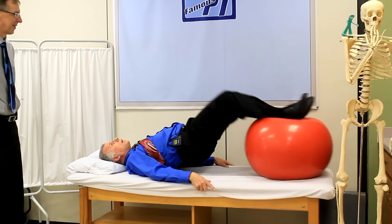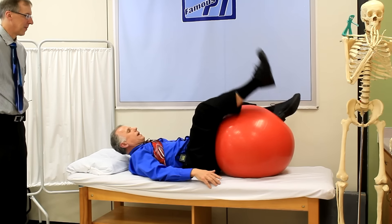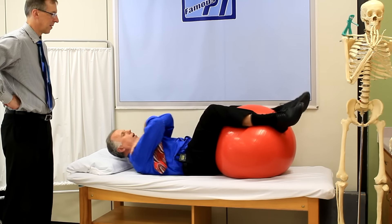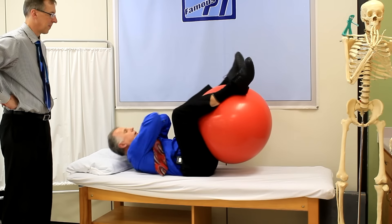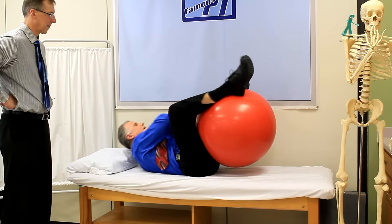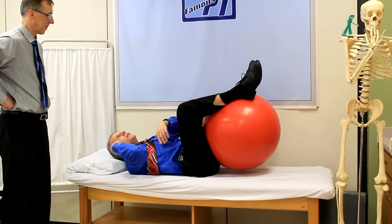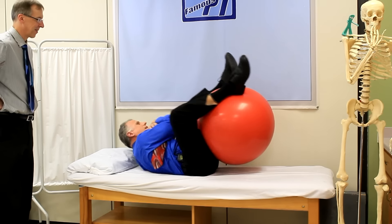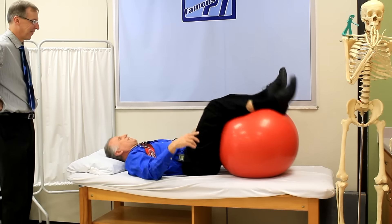Then I do twelve of those again. Now this next one is important — I like it because it works the obliques and completes the exercise. Arms like this, right elbow to left knee, and then left elbow to right knee, working those obliques. And a side benefit: if you do it on carpet it scratches your back — it really feels good. I do 50 of these as well.